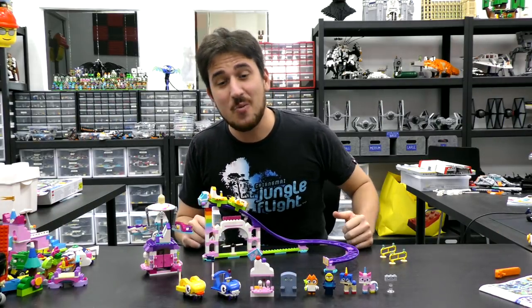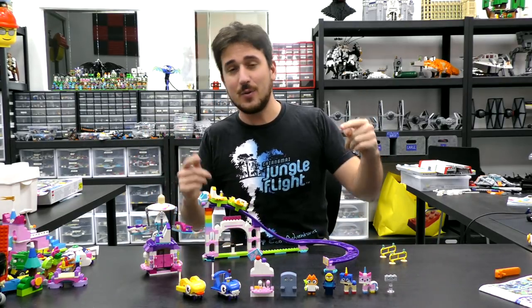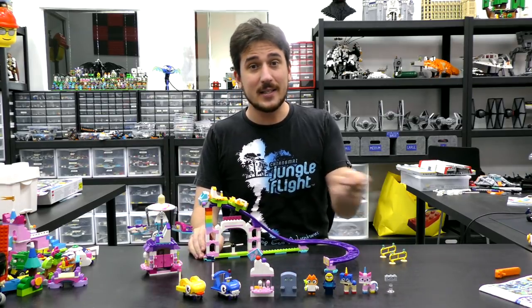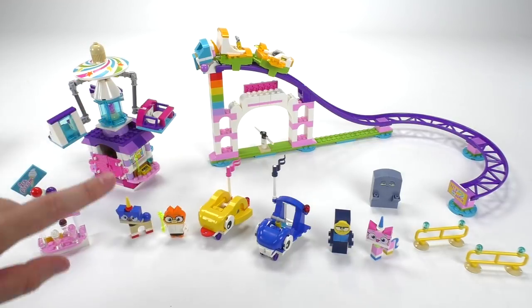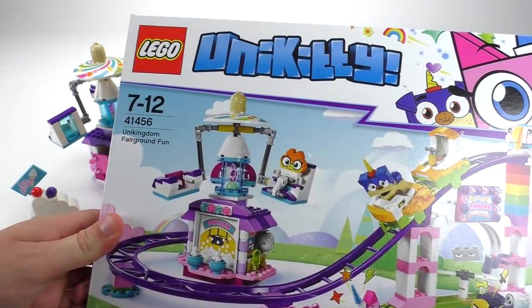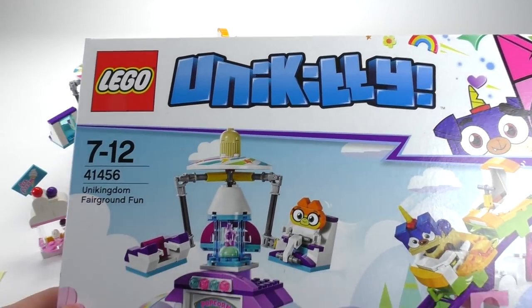Hey everybody, welcome to Brick Vault. Today we are reviewing the Unikindom Fairground Fun Set sent to us by LEGO To-Do Reviews. Thanks a lot guys for sending this set down to us. Let's get into the light room. This is the largest set, I believe, in part count for the Unikinny line. This is the theme that's based off of the Unikinny TV show, not necessarily what came from the LEGO movie.